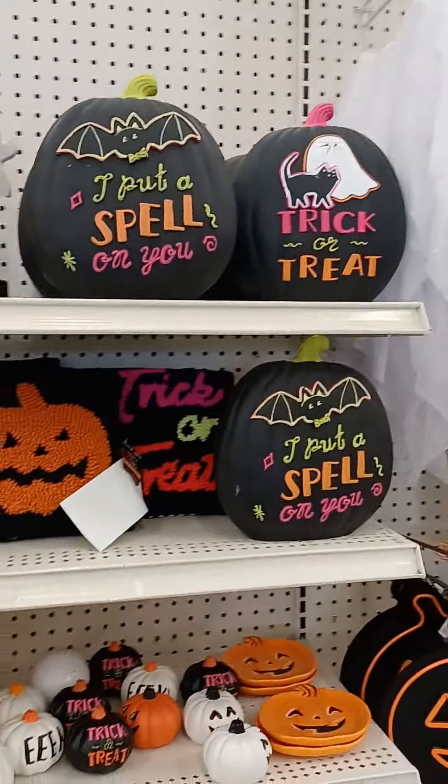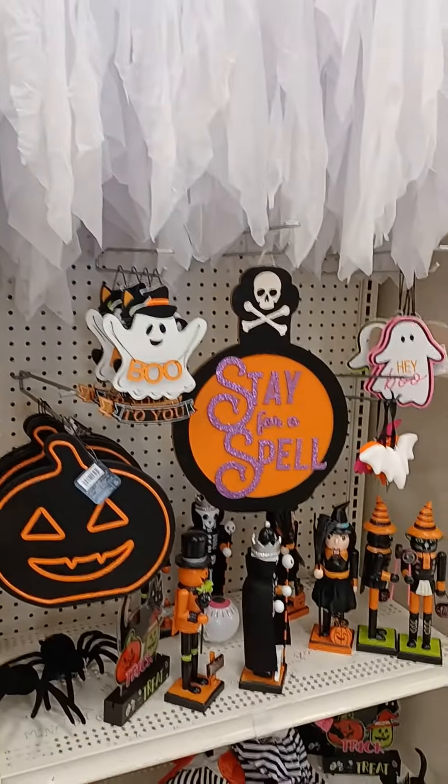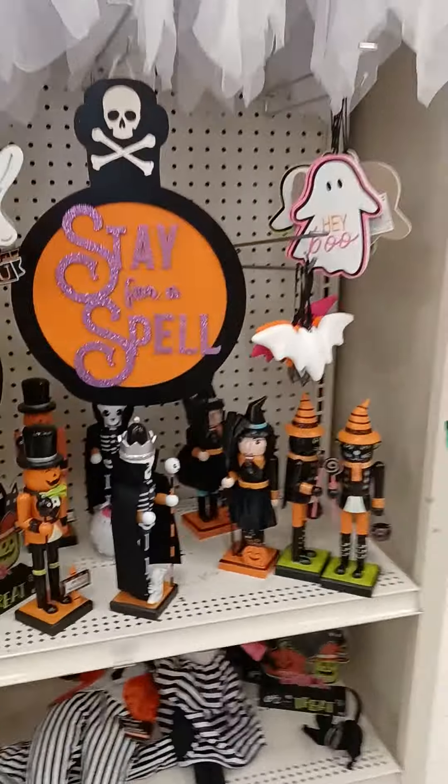Look at this — I collect nutcrackers, and these are cute!